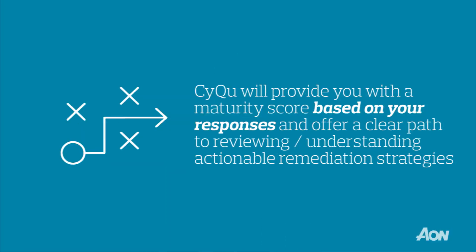The threat of a cyber attack is one of the most consequential risks facing your enterprise today. Now, you can take the first step in understanding cyber risk and begin to strengthen your risk posture sooner. In 90 minutes or less, CyQ provides a cyber risk maturity score and a clear path to reviewing and understanding actionable remediation strategies.